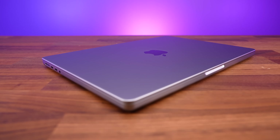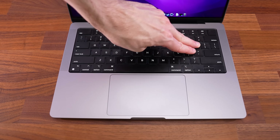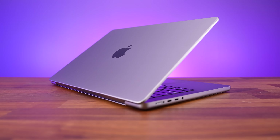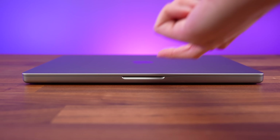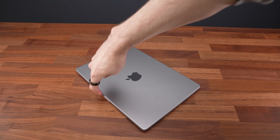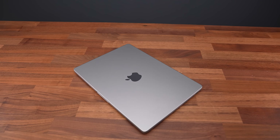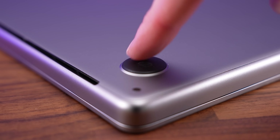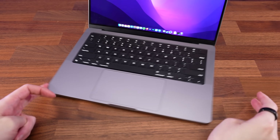The solid metal build feels exceptional. There's no flex to the lid, and the keyboard deck barely moves when pushing hard. It just feels great, and on the Windows side, only Razer laptops come close. There's an indent on the front for opening, one finger opening is easy, and there's just a satisfying snap when you close the lid. The feet underneath could be a bit more grippy — on some surfaces it's too easy to slide around with minimal force.